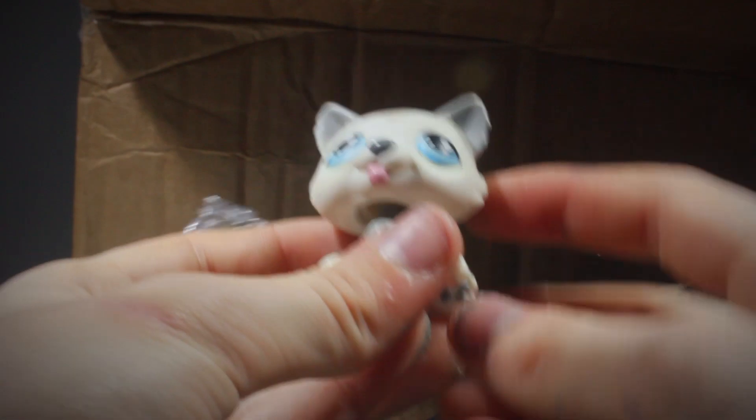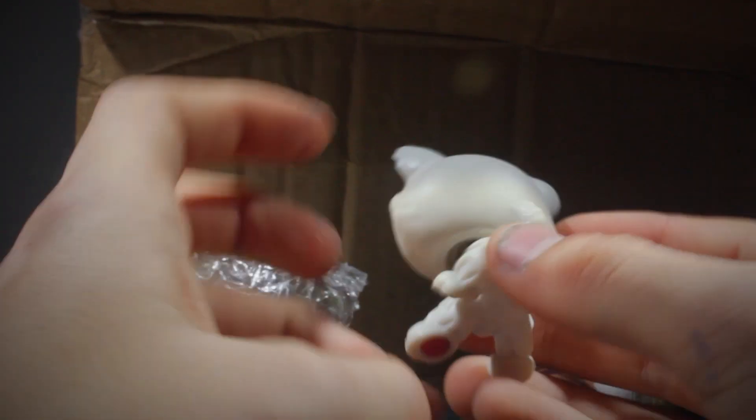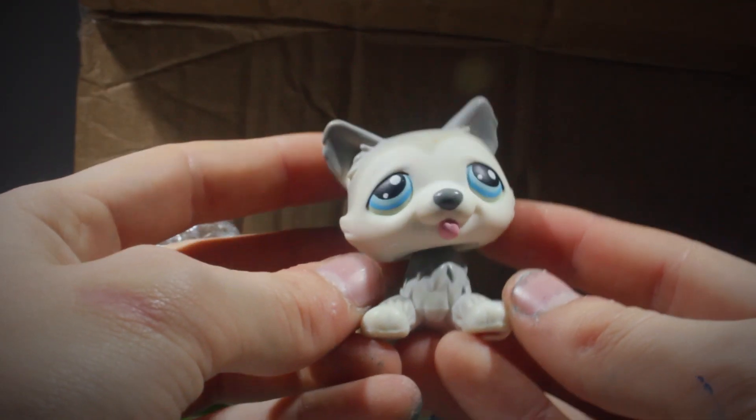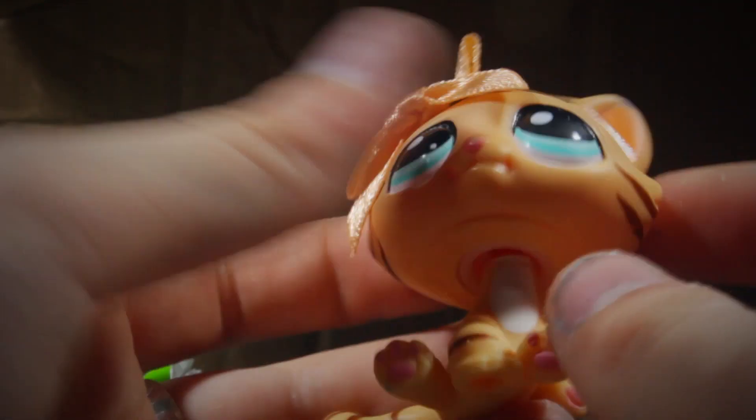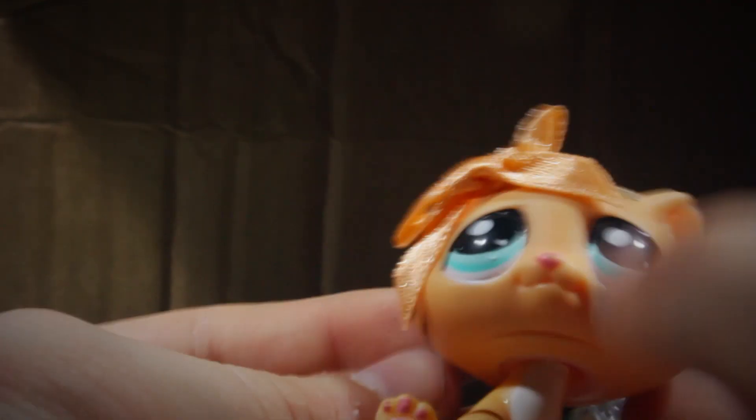Oh, this is the husky. He's so cute and such good condition. Thank you so much. I love his eyes. I love everything. Oh, he's wearing a bow. That's so cute. All these LPS are in such good condition. I'm shook. Thank you.